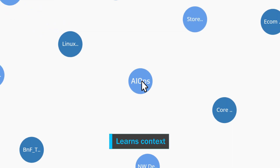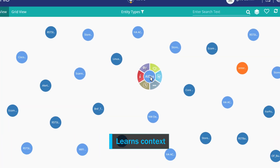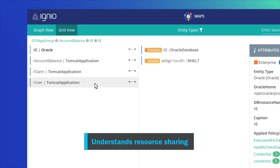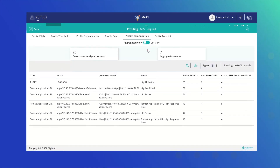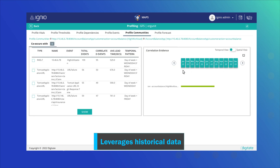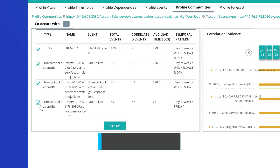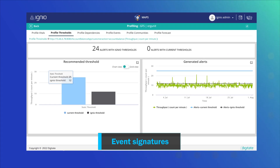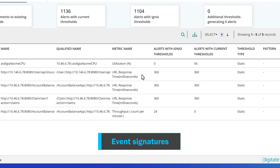Igneo AIOps starts by creating a 360-degree blueprint to learn the context of the IT ecosystem. It understands how different applications are interacting and sharing common resources. Using historical data and advanced AI/ML models, it profiles normal behavior, identifies dynamic thresholds, and understands event signatures.